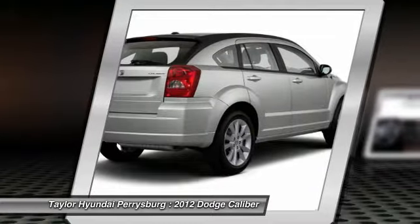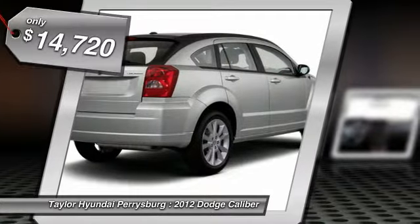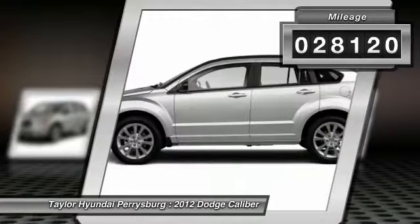You'll love the smoothness of the transmission and the quietness of the cabin. A joy to drive, and it's priced below $15,000. This vehicle has less than 30,000 miles.